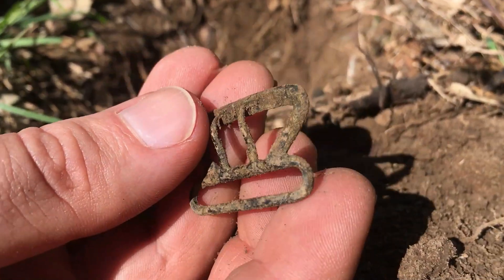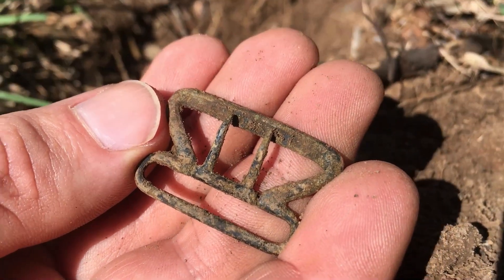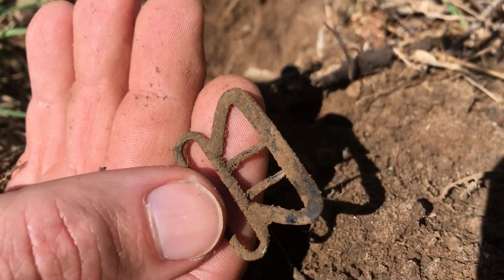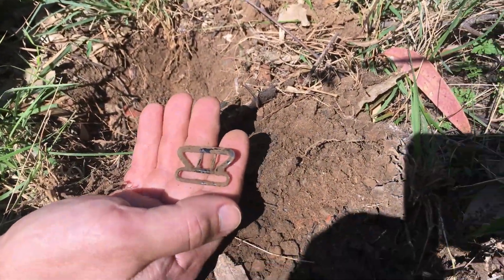I wonder if it'll have the date. They usually do up around the prongs. Oh yeah, you can start to see something coming through. We're definitely on to something. Well done — hopefully there's more to come. Excellent.